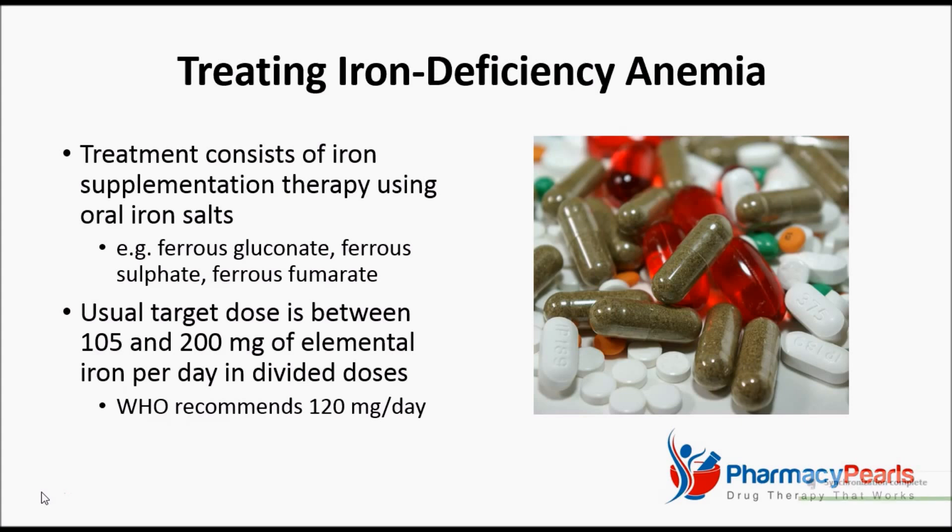The World Health Organization, for example, recommends 120 mg daily.